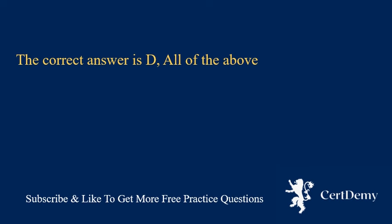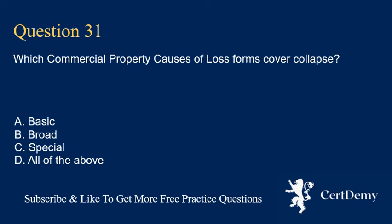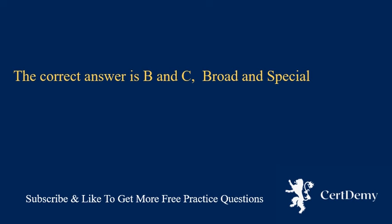Question 31. Which commercial property causes of loss forms cover collapse? A. Basic. B. Broad. C. Special. D. All of the above. The correct answer is B and C: broad and special.